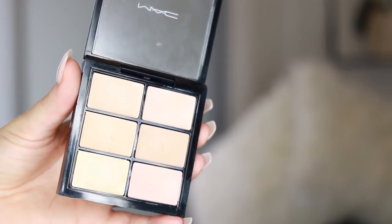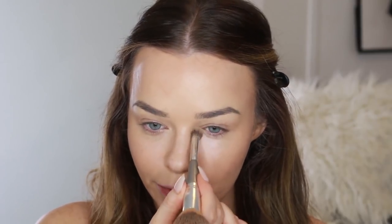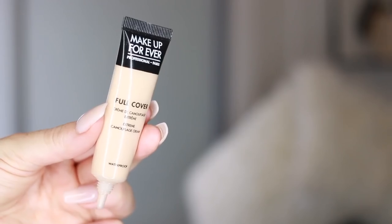For concealer, I'm going to use the MAC Pro Conceal and Correct palette in the shade Light, because I want to use this pinky-peach shade to correct under my eyes. I don't always correct, but I just feel a little dark under there right now. For concealer itself, I'm going to use the Makeup Forever Full Cover Concealer — it's a really good coverage concealer with a very creamy formula. Really creamy hydrating formulas is the running theme. A little goes a long way but it gives great coverage.